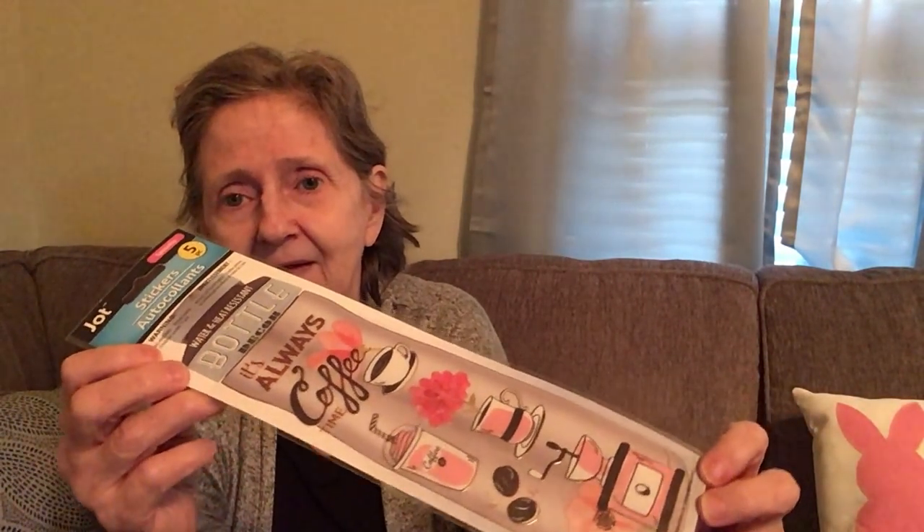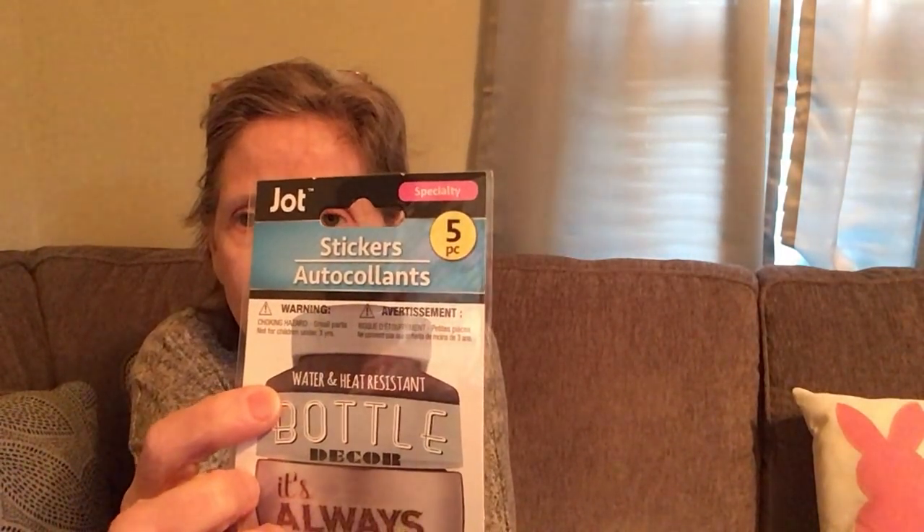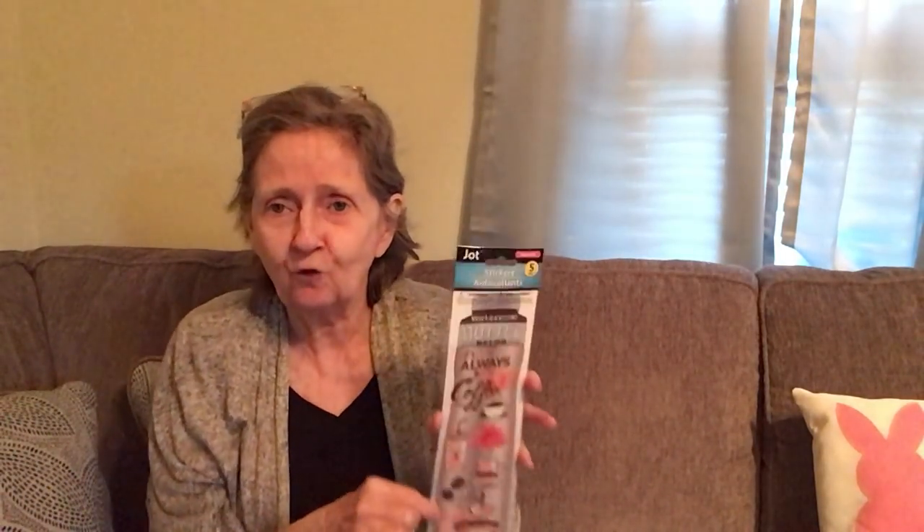I found these Joc specialty five-piece stickers — water and heat resistant bottle decor. I had to get them because they say 'It's Always Coffee Time' with a coffee mug, coffee grinder, and beans. I'm definitely putting these on my water bottle to see how well they hold up.